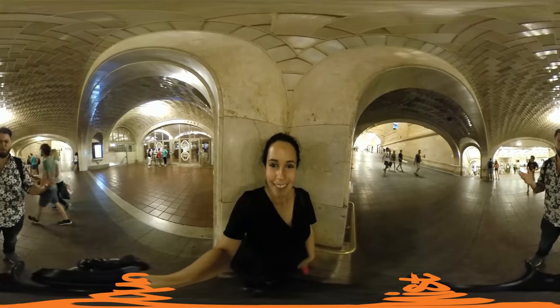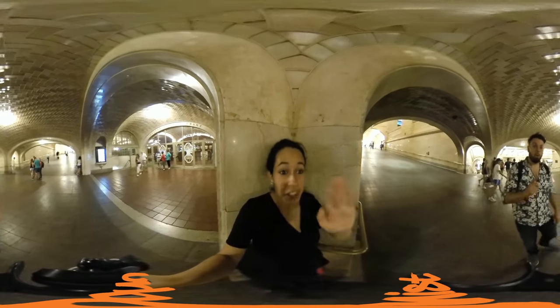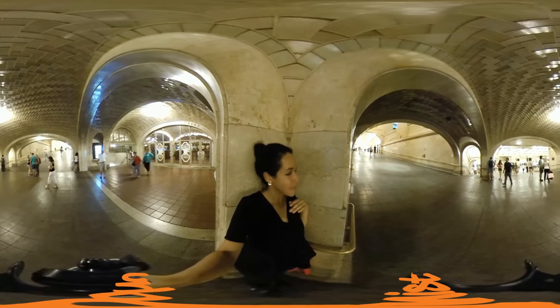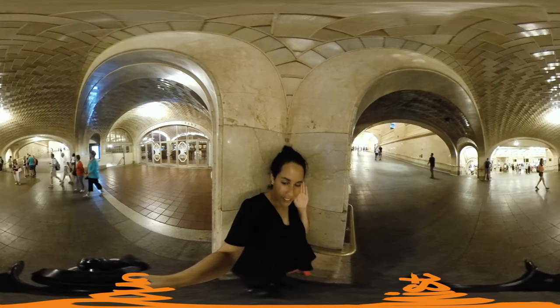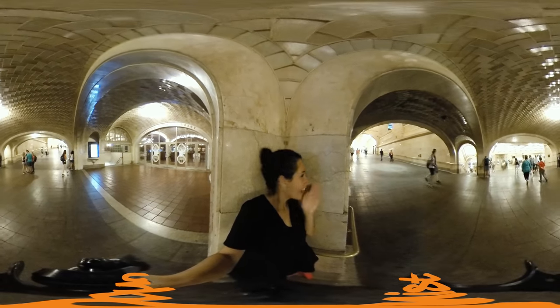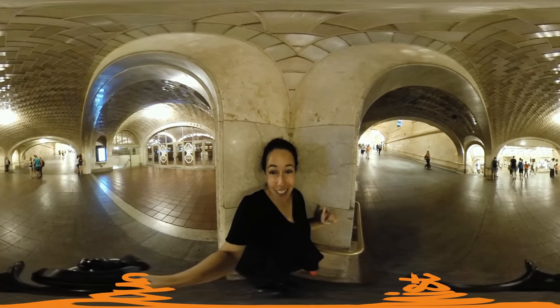So where are we right now? This is actually the Whispering Gallery. I can whisper on one side, go to the other side, and you can hear me on the other side. Let's try this. Can you hear me now? Oh yes, I can. I'm really in the mood for some oysters. Oh my gosh, he's hungry. Let's go get oysters.